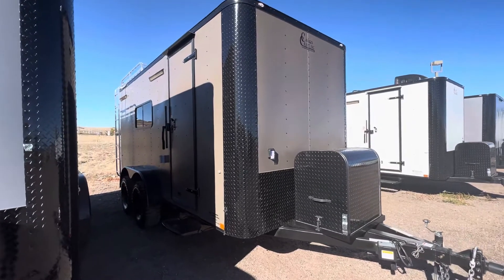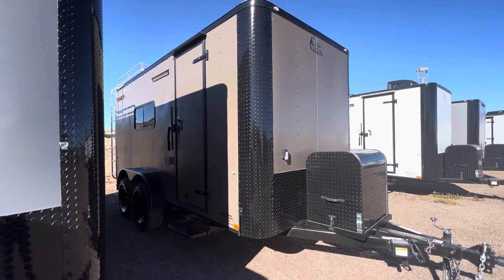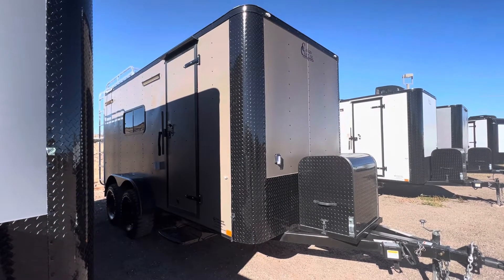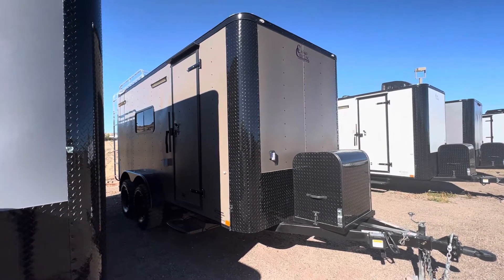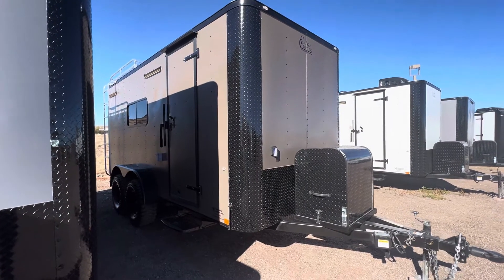Hey guys, it's Colorado Trailers, home of the Colorado Off-Road Trailer. Wanted to show you guys one of our 7x16s. I'm going to go through the outside quickly since you guys have seen a thousand of our videos, but this one has some really awesome cabinets on the inside. View our inventory at coloradotrailersinc.com or give us a call at 303-688-8485. We also have shipping options available.